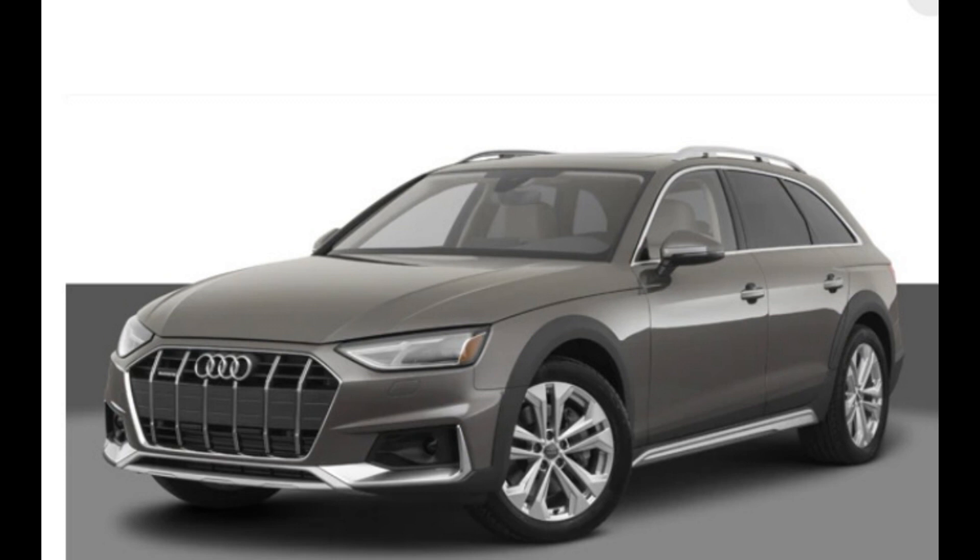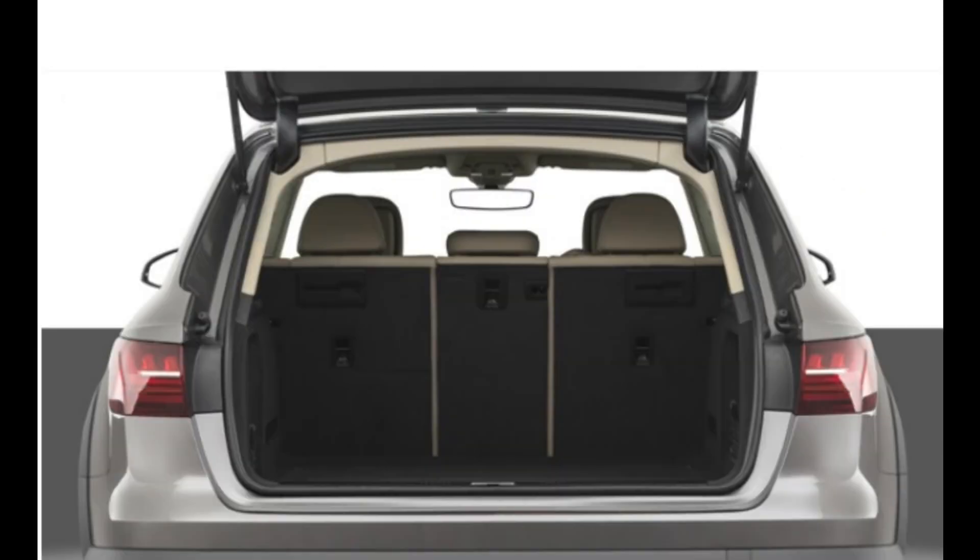In places a Ford Bronco or Jeep Wrangler will venture, the A4 Allroad does have some reasonable off-road capabilities. Because it sits higher off the ground than a traditional wagon, the A4 Allroad won't risk the expensive crunching sound of metal meets rock when traversing off the beaten path.